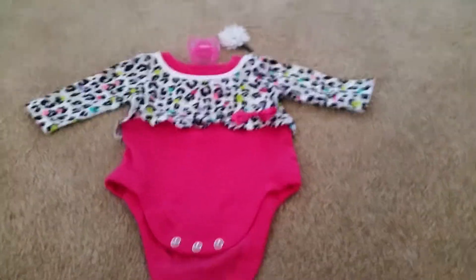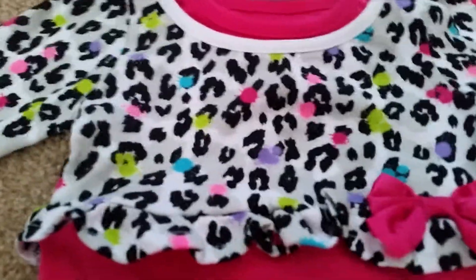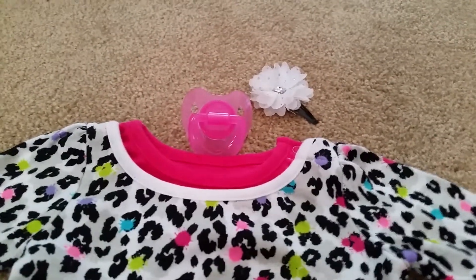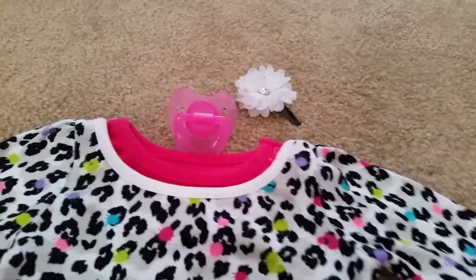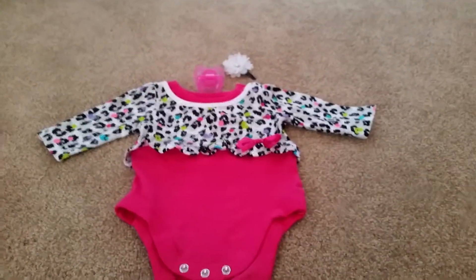This is the first bag that I'll be bringing. It has a cheetah print, a pink pacifier — it's clear — and a white bow, which this is going to be the first.